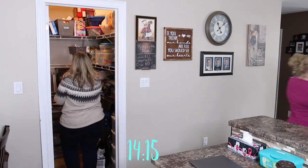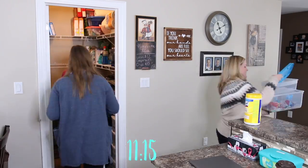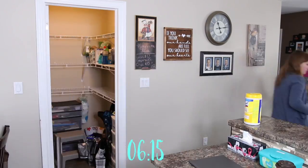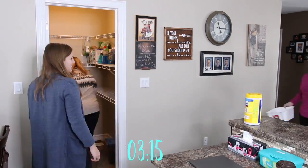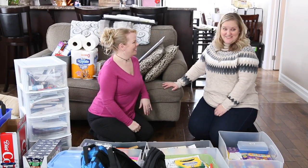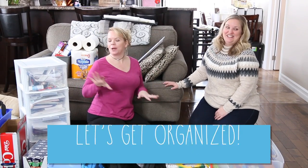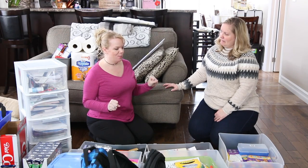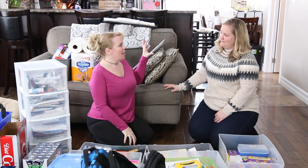Overall this is going to be a really fast, easy organizing job and it's going to be long-lasting — really easy for them to maintain. So we moved everything out fast. It looks like a lot but honestly it's not that bad at all. I'm noticing there are a lot of things that probably don't belong in that hub for your home.